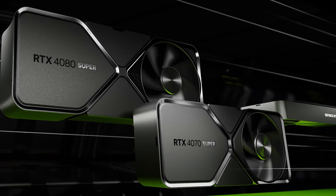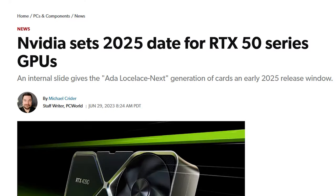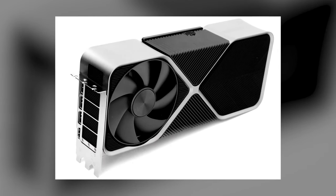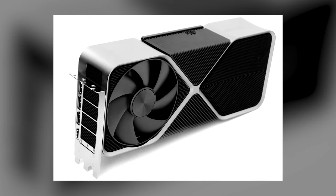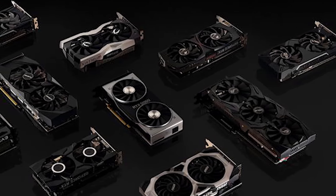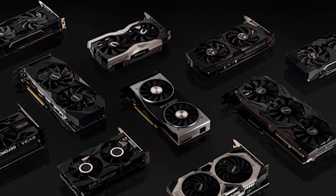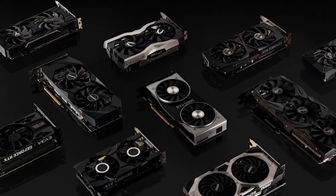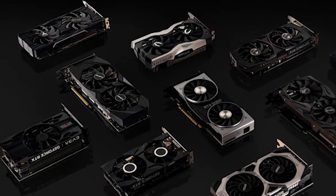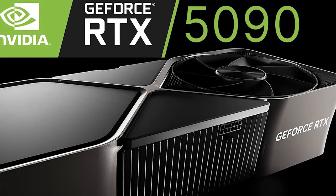Even those cards though are still 40 series Lovelace cards. When are the 50 series Blackwell cards coming out? No one knows, but the rumor is that the 5090 is actually ready to go and could launch by the end of 2024 — but whether it will launch depends on AMD. If AMD's cards continue to do well in 2024, NVIDIA might want to regain some market share buzz by launching the 5090, because nothing gets PC guys more excited than really overpowered hardware at a really high price tag. So the 5090 is NVIDIA's trump card — but will they need to use it in 2024 against AMD?